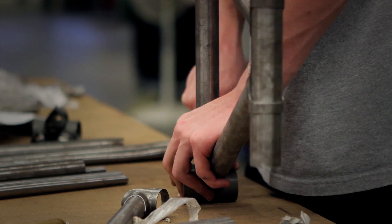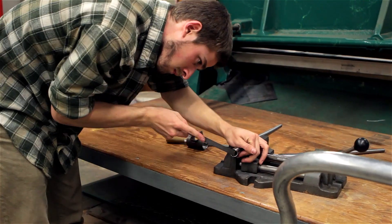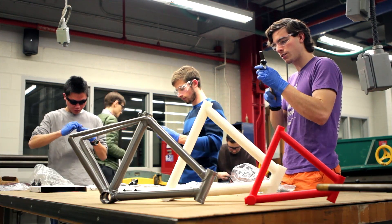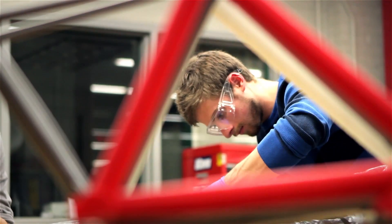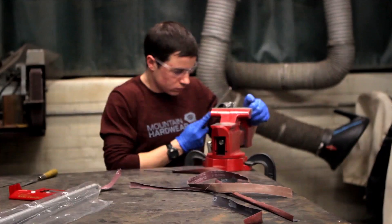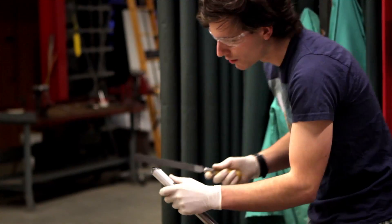Everything is completely done by hand. In order to develop the students' skills in building and brazing and filing and fitting, I created the idea of making a small microframe, which is a 50% scale model of what they will be making next term.